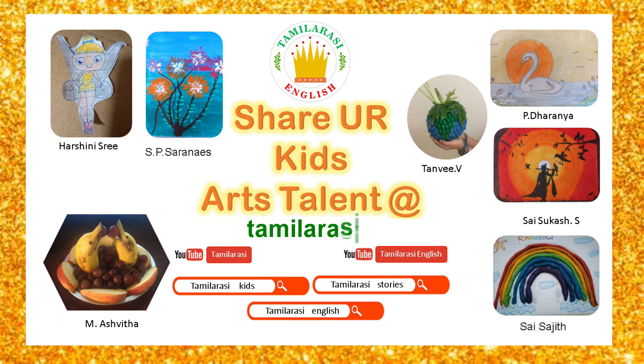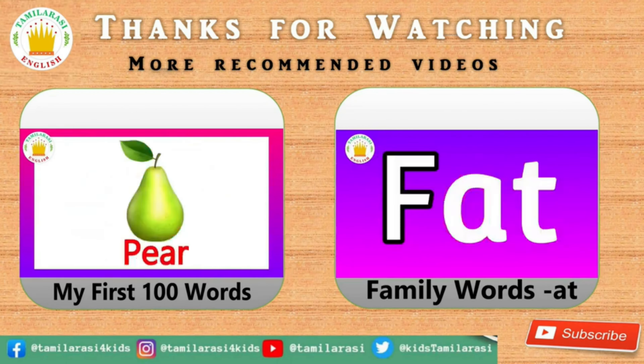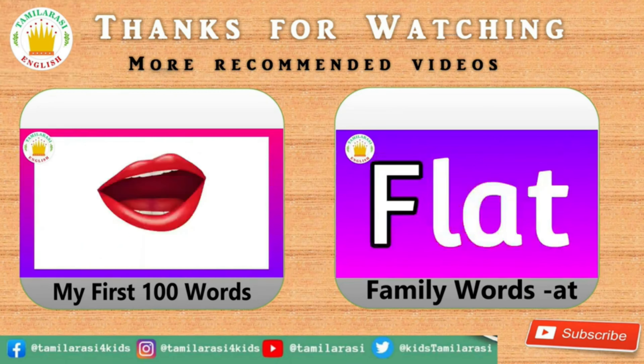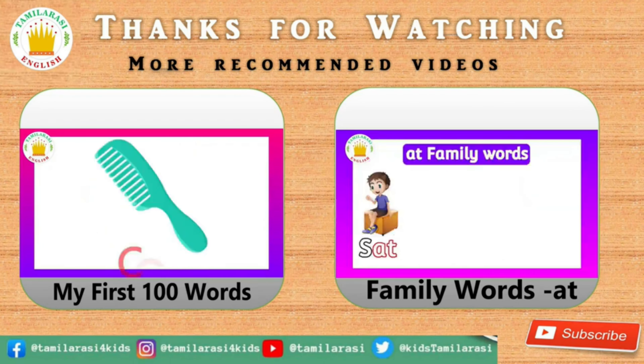Hi kids, me and my brother like drawing, coloring, and craft work very much. Do you like it too? Then upload all your drawing, coloring, and craft work at Thummlerc.org. Share it with the Thummlerc family. If you like this video, please like, comment, and share with your friends and family. For more videos, please subscribe to our channel. Bye-bye!